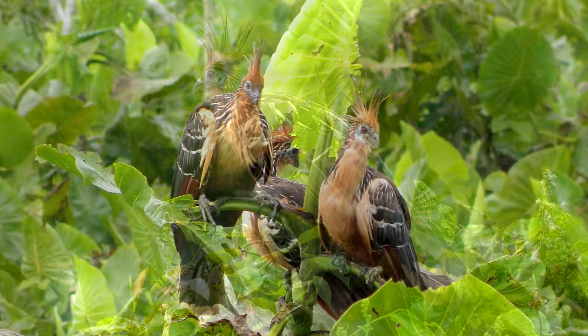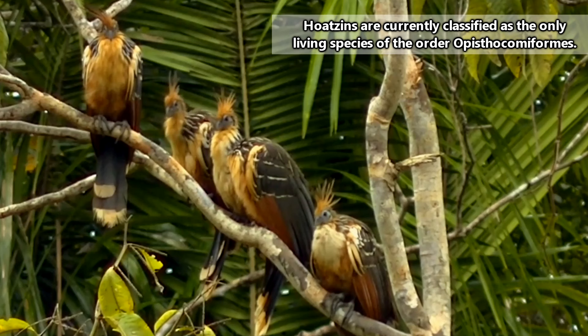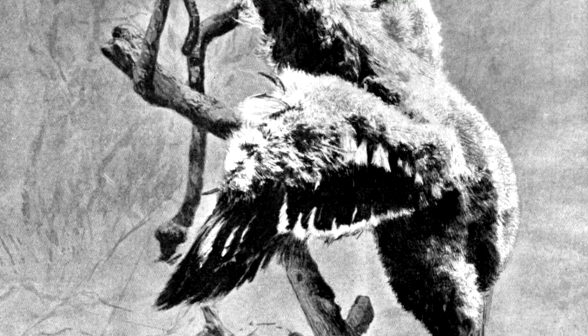In the past, they've been said to be closely related to cuckoos, doves, and cranes, but ultimately the verdict is still out. Because of their enigmatic nature, Hoatzins belong to their own order, an order in which they are the sole living species.